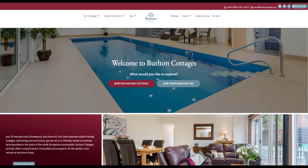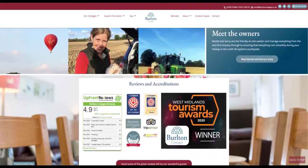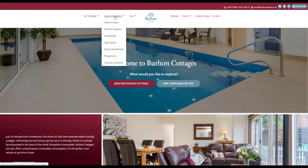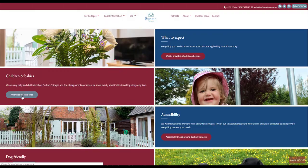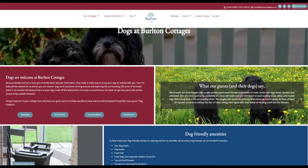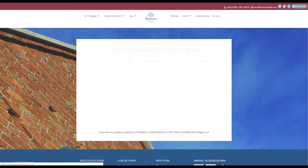When Belton Cottages won Self-Catering Accommodation of the Year at the West Midlands Tourism Awards earlier this year, the website that the team at Act Independent created had played a part in achieving that. The judge described the website as clean, inviting and easy to navigate, and that it helped ensure the visitor experience started way before the guests arrived for their stay. This is how we did it.